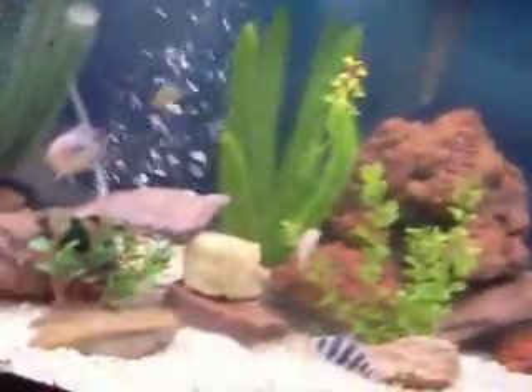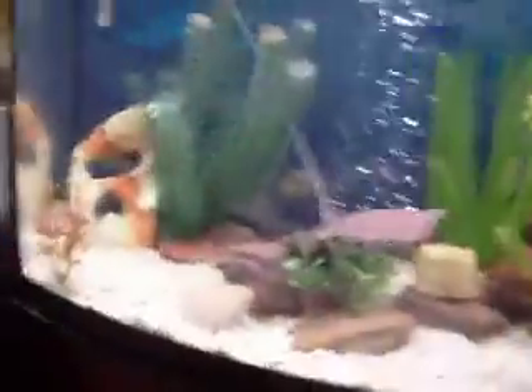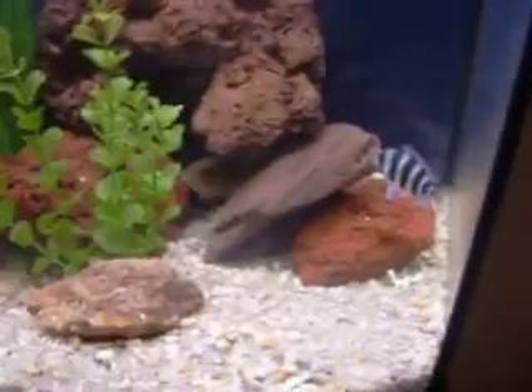Hey guys, this is a video update on my 46 gallon. Right now this tank is pretty much the same — same setup, same design. But we got two new fish: the frontosa.